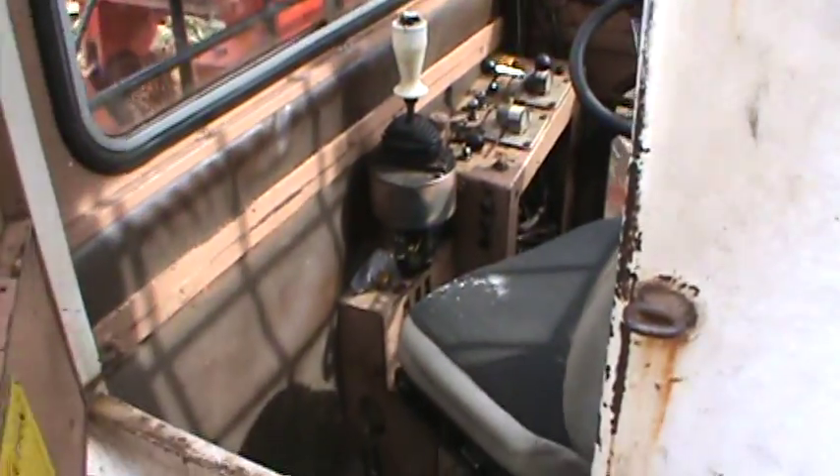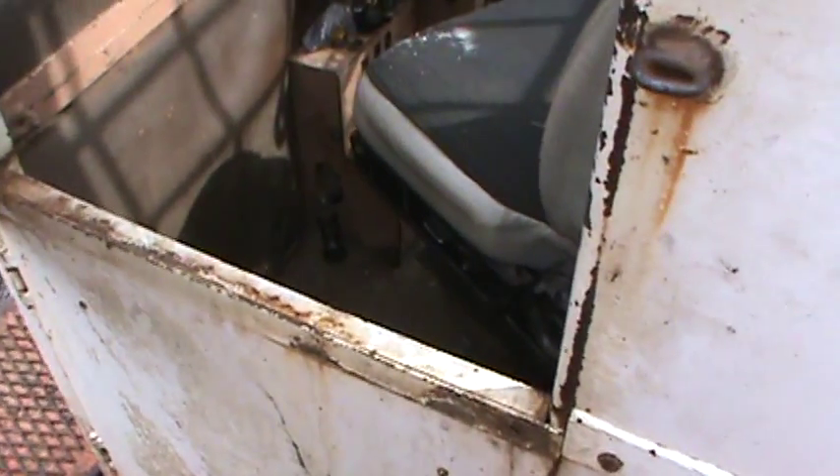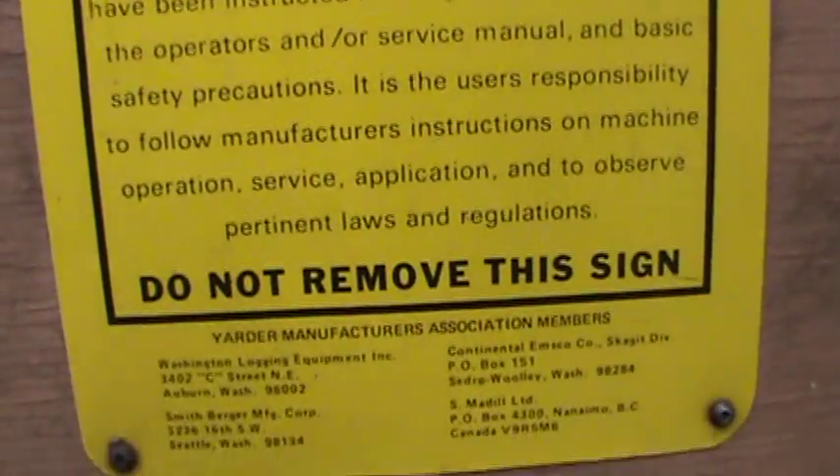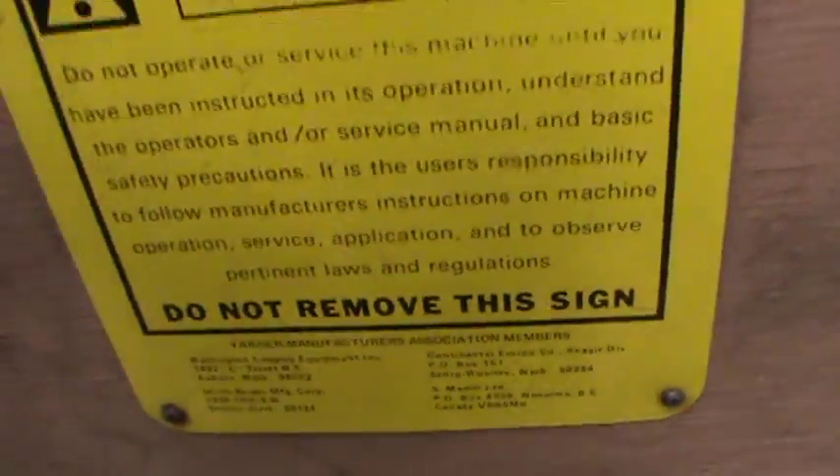Going inside — how about that, the barn doors. Over and under, a little bit of Medill information there. That's a Medill type 122 customer line hem logging. Lots of information on there: don't operate this machine unless you have a clue, don't remove the sign.